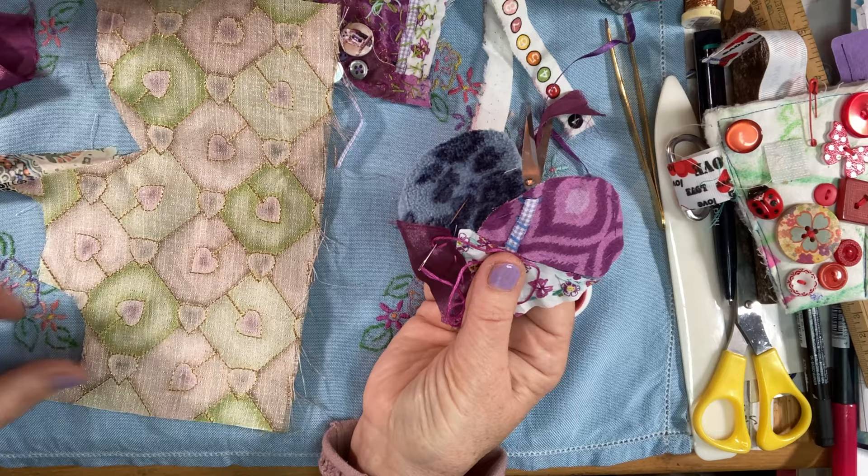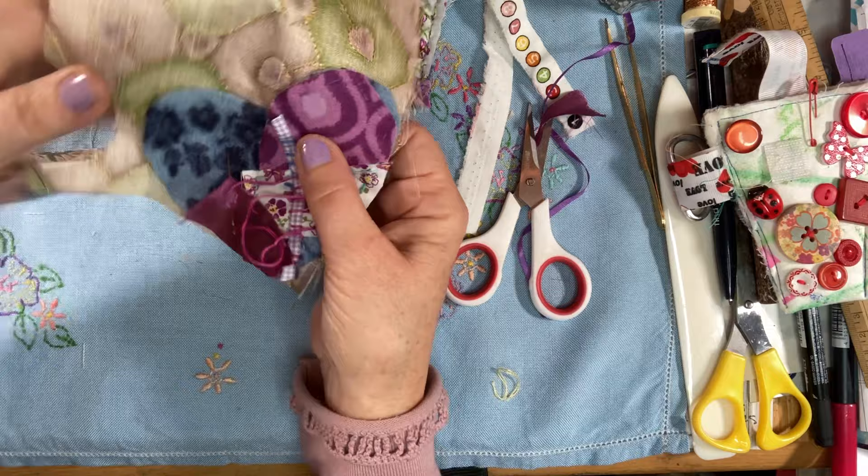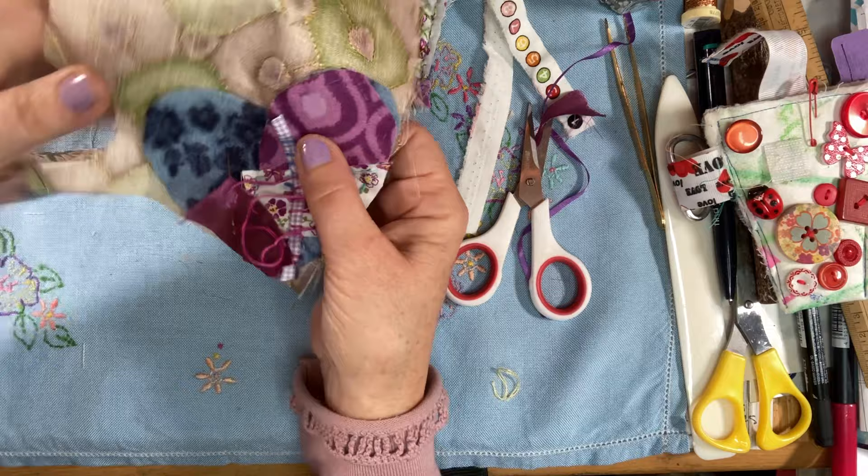Then I put a backing on — lovely green and purple sari silk. With wrong sides together, I put that on and cut around for the backing. And that in a nutshell is how I make the hearts of love from scratch.